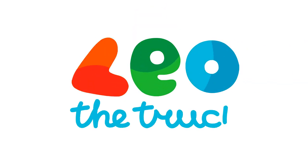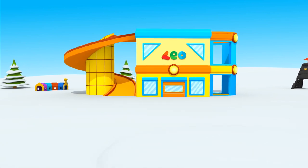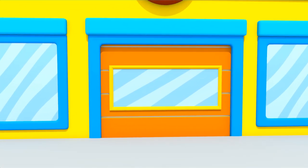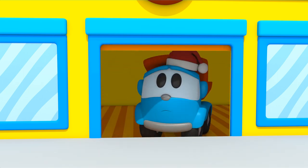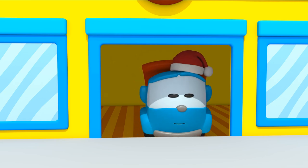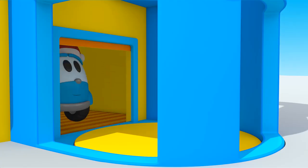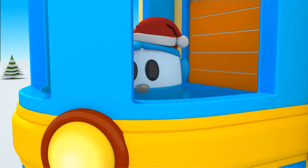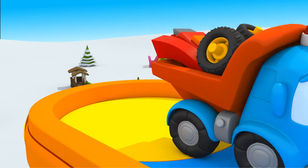Leo, the Inquisitive Truck. This is Leo the Truck's house. Leo, come on out. Oh, what a lot of snow in front of the door. If Leo goes through this door, he can go up the elevator. From the second floor, he can slide down the slide.